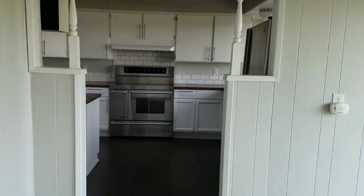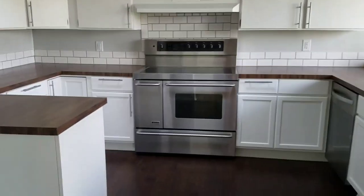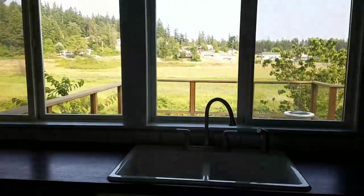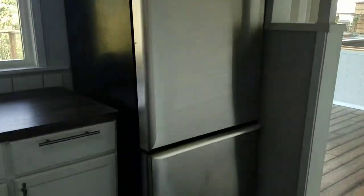And look at this kitchen — all beautiful white, stainless steel, subway tile, new stove, six burners, double oven. And look at the view from the kitchen window. And here's your stainless steel refrigerator.